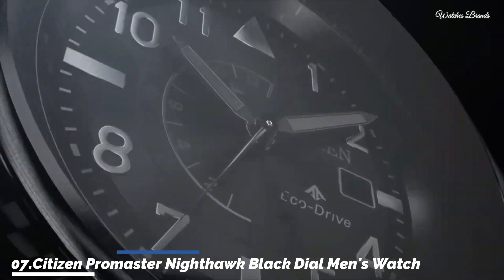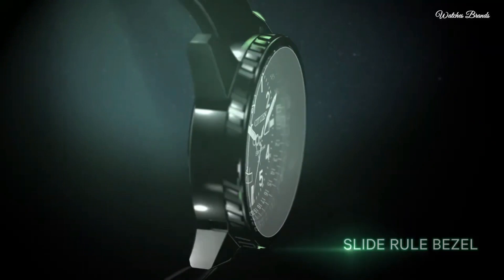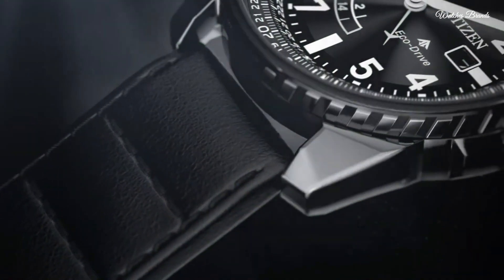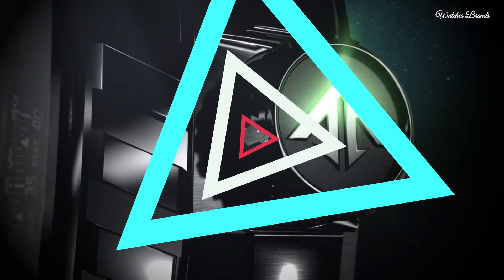Number 7: Citizen Promaster Nighthawk Black Dial Men's Watch. Silver-tone stainless steel case with an olive green leather strap, fixed black ceramic bezel, black dial with silver-tone hands and Arabic numeral hour markers. Fuel consumption markings around the outer rim, analog dial with luminescent hands and markers, date display at the 3 o'clock position, 24-hour dual time display. Citizen Calibre EcoDrive B877 movement, scratch-resistant mineral crystal, solid case back. Case size 42mm, case thickness 13mm, band width 22mm, tang clasp, water resistant at 200 meters. Functions: date, GMT second time zone, hour, minute, second. Solar powered, Japan movement.